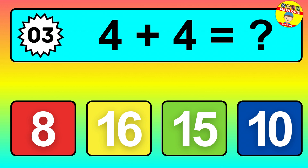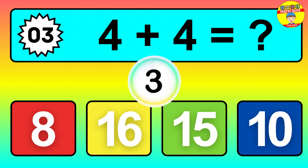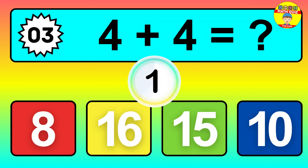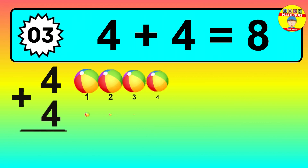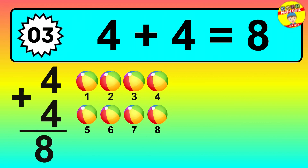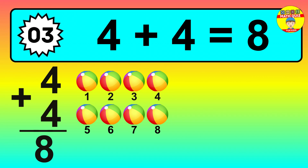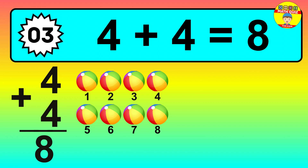Question three: four plus four equals what? So the answer is four plus four is eight. Let's count it: one, two, three, four, five, six, seven, eight.